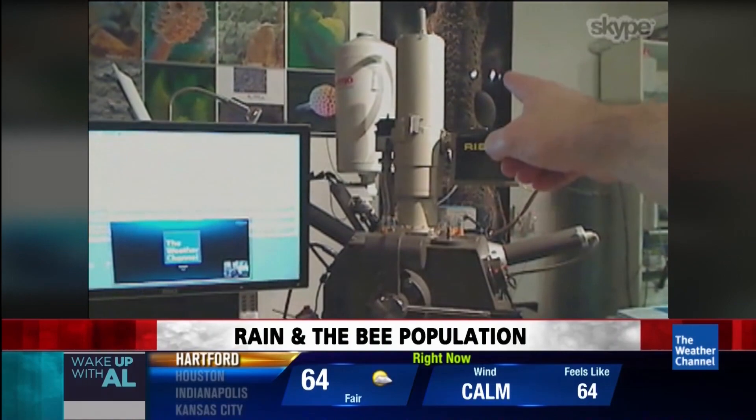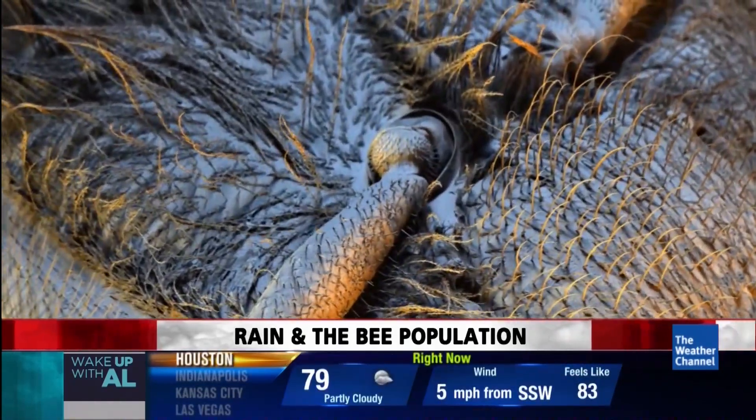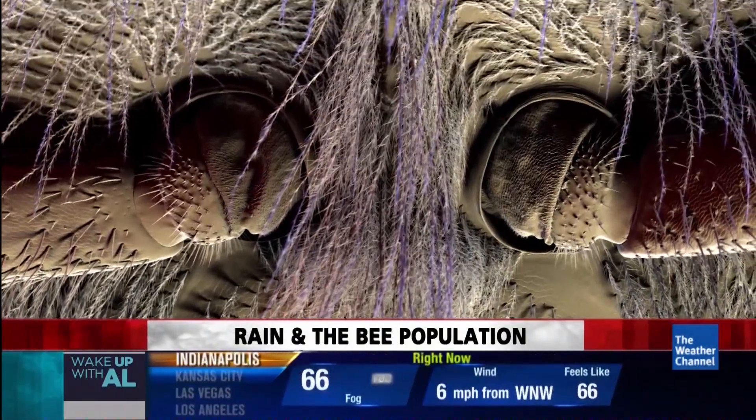Bees have hair all over their bodies, including their eyeballs. Using electron beam generation, Stefan has produced electron microscope videos unlike anything seen before in this quality. You can really see the definition of the leg and the definition of the thorax. It's helping Linda understand why her bees are having trouble in rainy Atlanta.